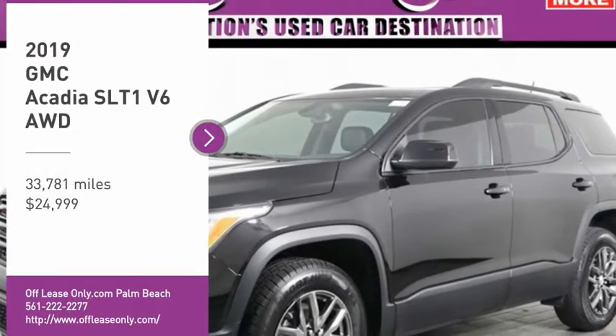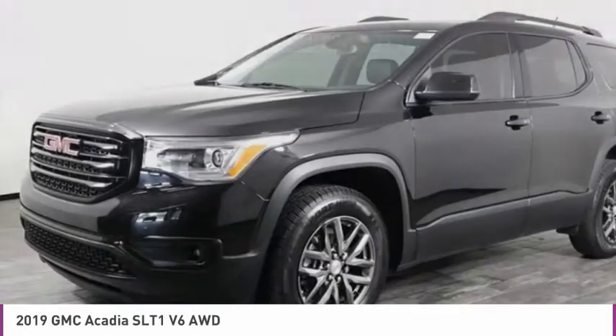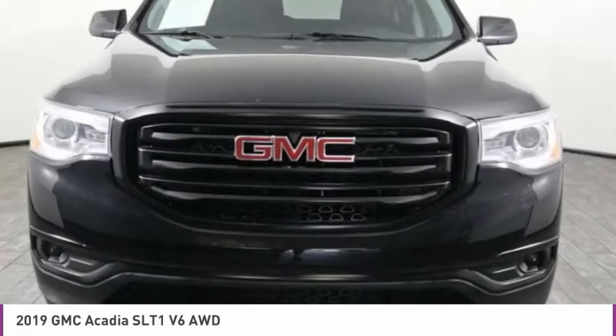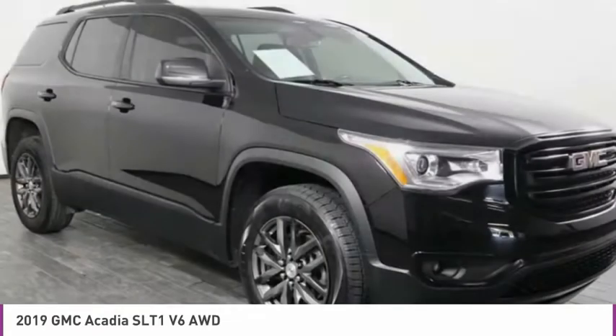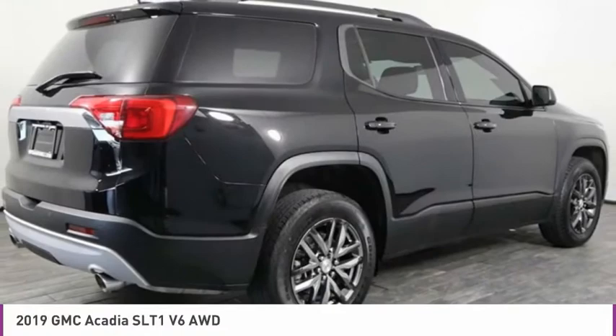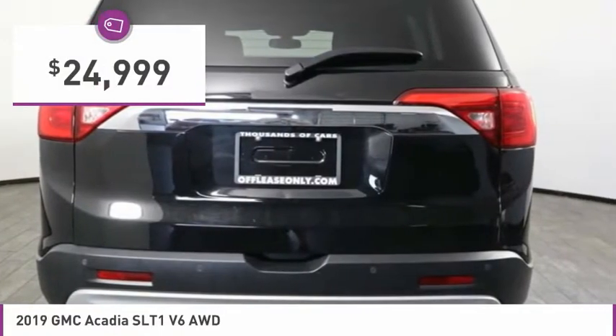We are pleased to show you the 2019 Acadia. The GMC Acadia has great capability coupled with exceptional safety, offering better fuel economy, advanced technology, and thoughtful ergonomics. The Acadia is a premium utility that rejects compromise and is priced below $25,000.